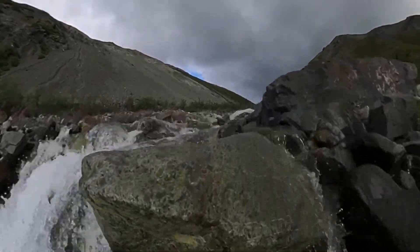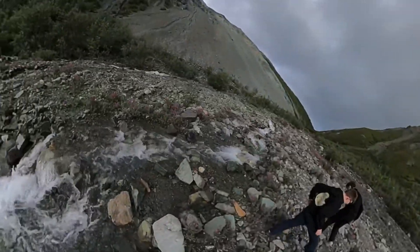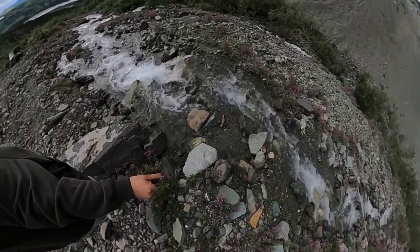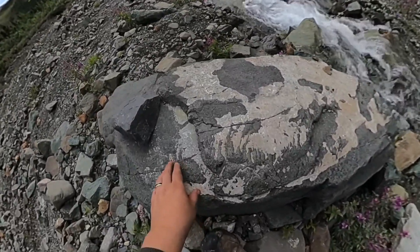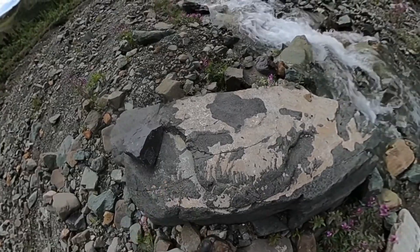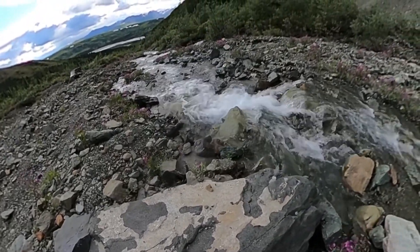There's a fossil right in front of you. You see on this giant rock right here — they're hard to see on the camera, but there are some ammonites and some other fossilized creatures on this big tabletop rock right next to the creek.